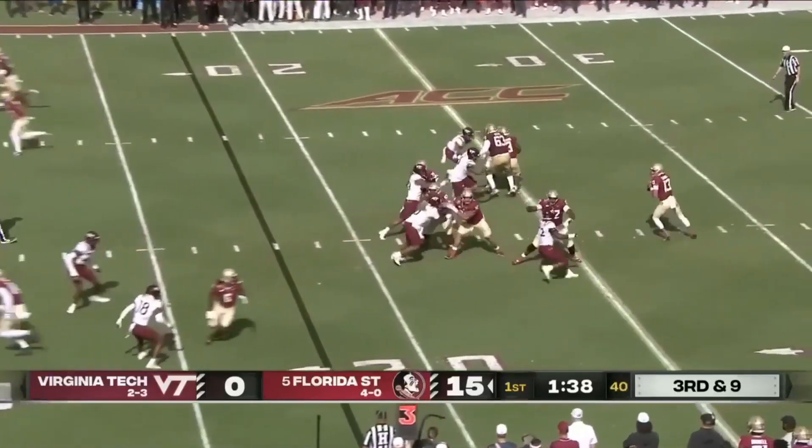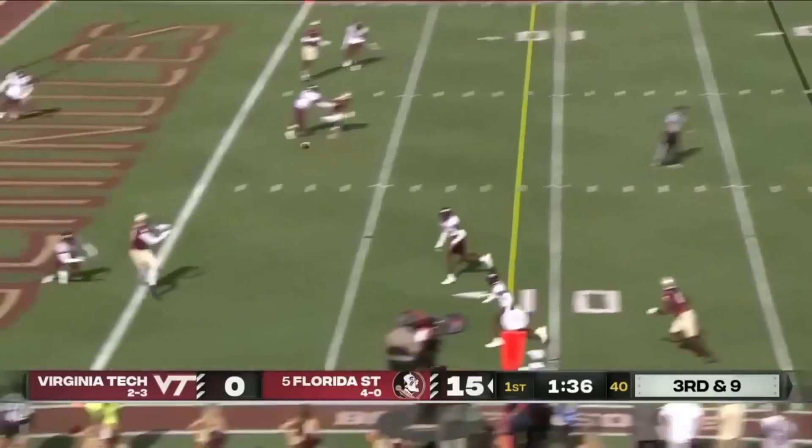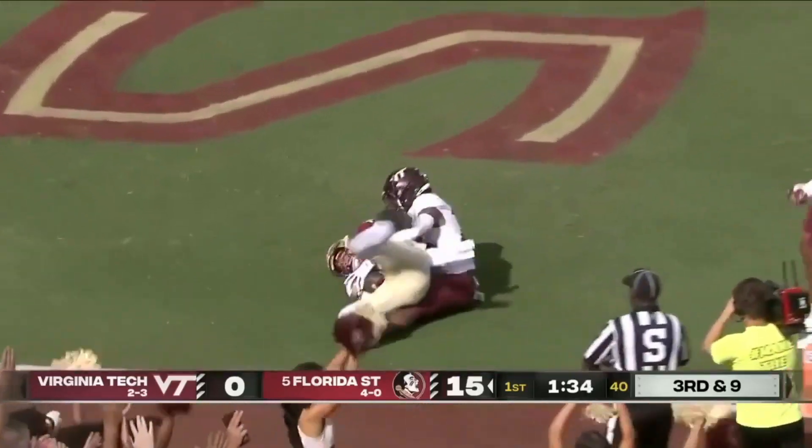Number six, Travis on the blitz, got it off — touchdown, Wilson!